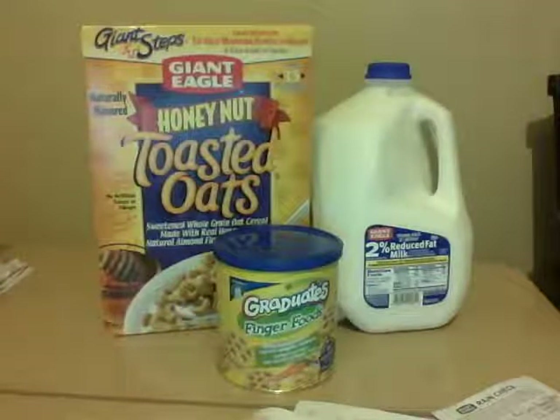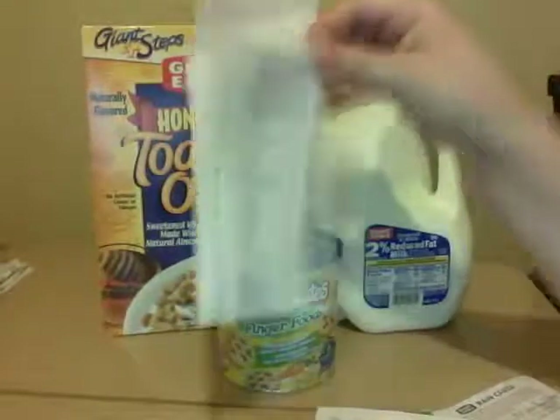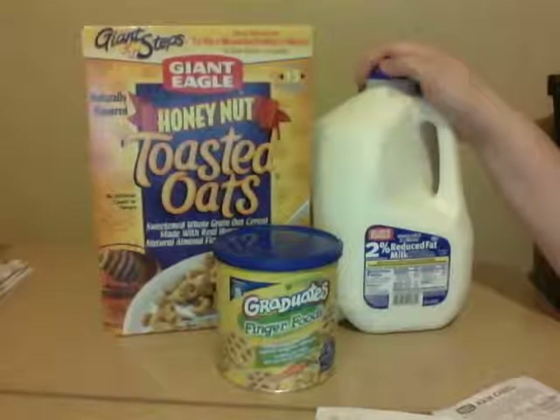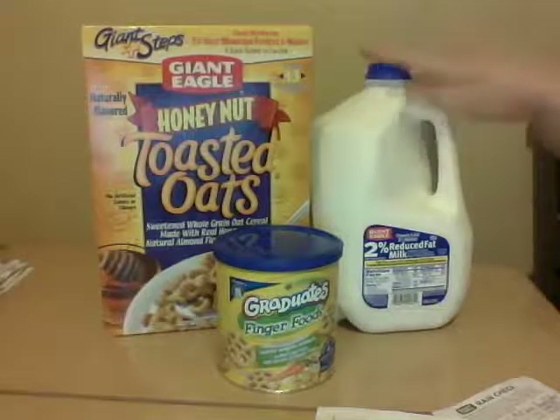If you remember like two videos ago when I bought all of those Crunchy Nut cereals — the first time I went and had to get a rain check — there was a coupon for $3 off a gallon of milk when you bought three Kellogg's cereals. Well, I bought a ton of Kellogg's cereals, so I took back my receipts — this long receipt right here — brought the coupon, and the lady let me get $3 off milk. It's regularly priced at $2.99, so I got a free gallon of milk.